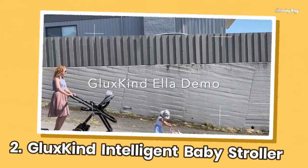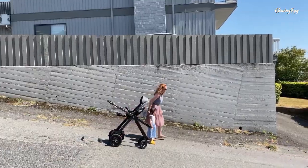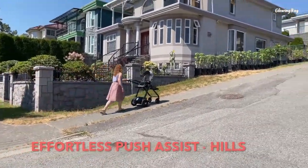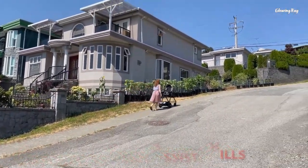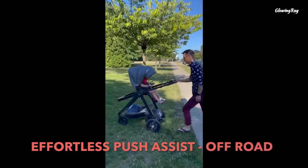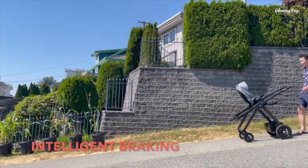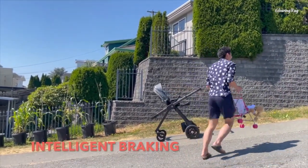Gluxkind Intelligent Baby Stroller, also known as Gluxkind Ella, is an AI-powered smart stroller designed to provide parents with an elevated strolling experience for their little ones. This product is made by Gluxkind, a Vancouver-based company. It is equipped with features such as the adaptive push and brake assistance system that makes it easy to walk on any terrain, uphill or downhill, and the automatic rock-my-baby and white noise machine that help soothe the baby and give parents a moment of peace.